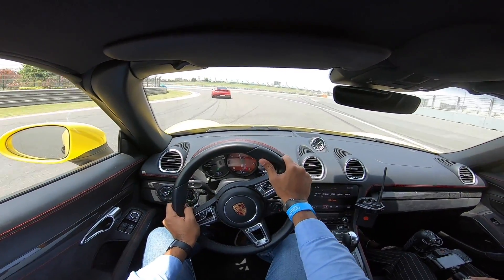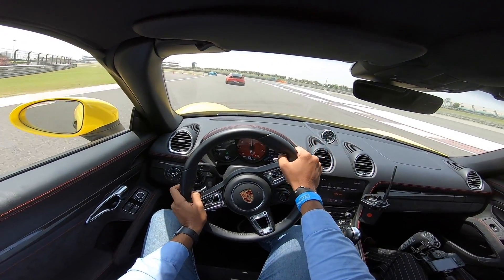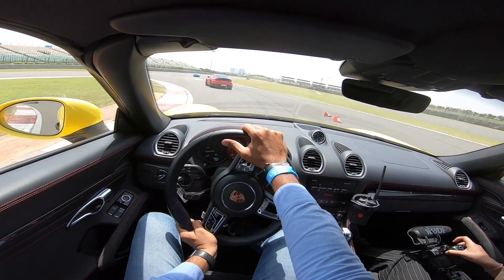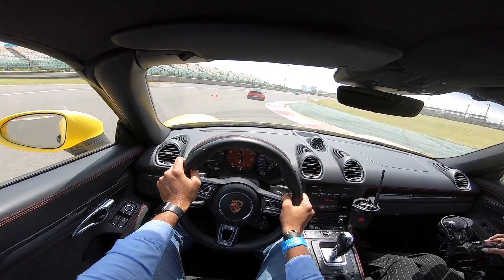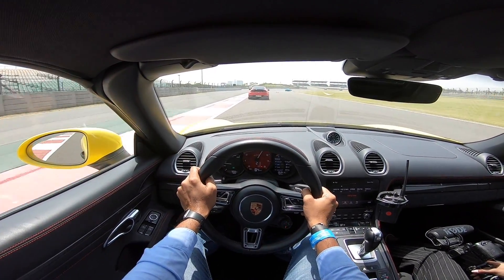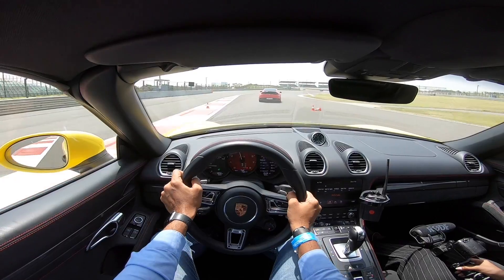This is obviously a rear-wheel drive. Through this corner, the poise from this motor — the steering has so much poise. The motor is obviously fabulous. It's keeping everything on the boil, you can hear a lot from the engine of course. What a car!